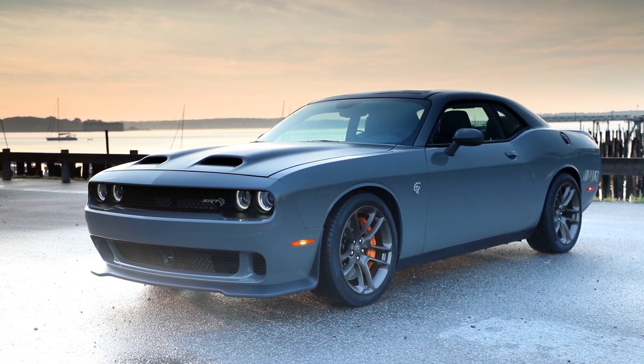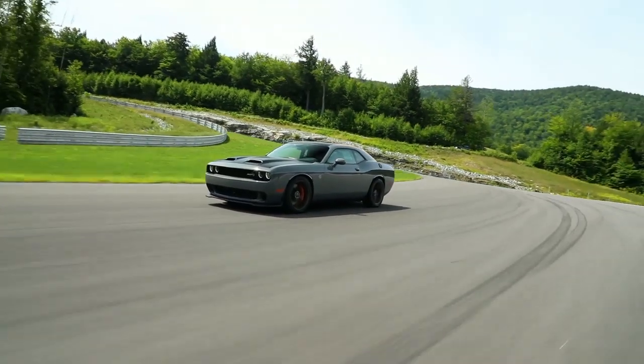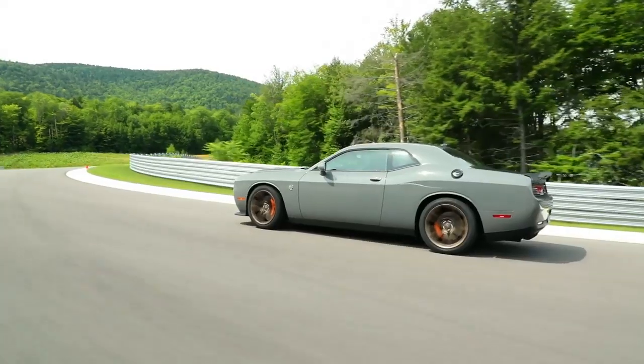Under the hood, modern technology blends with pure unapologetic power. Every one of the Challenger's available V6 and V8 engines is a monster that's hungry for speed.